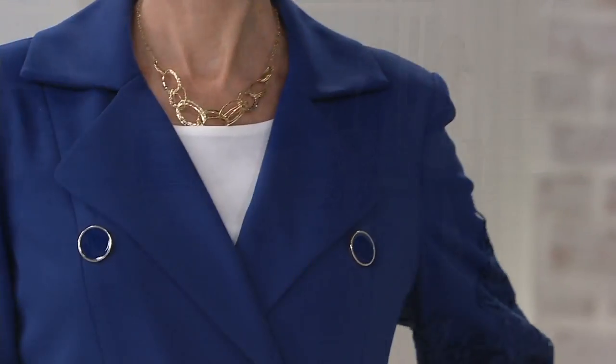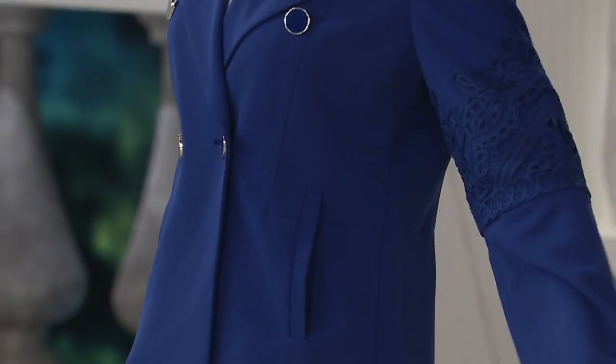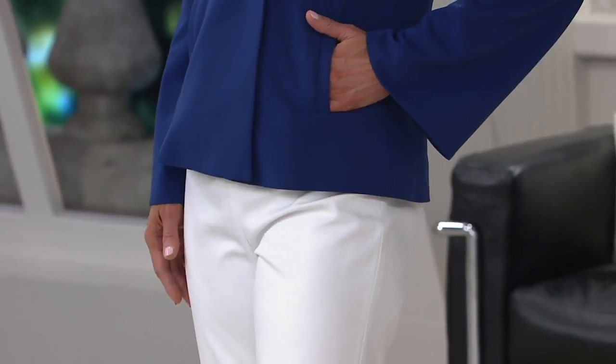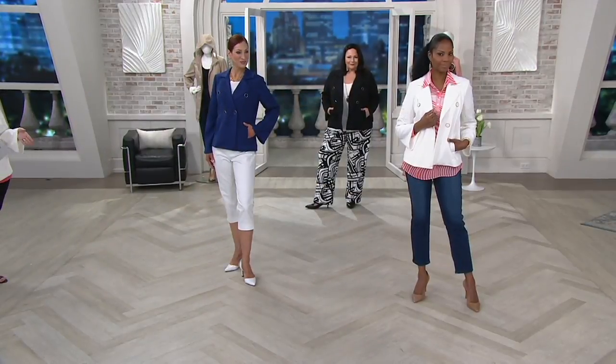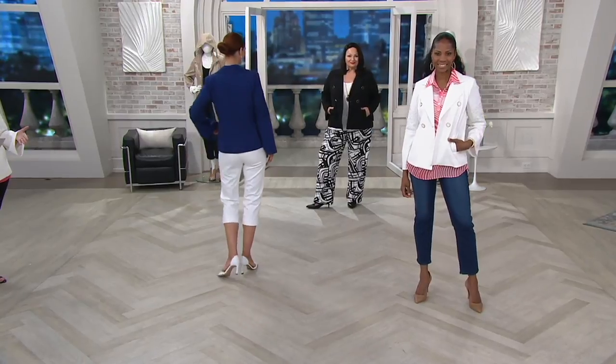Big notch collar, bell sleeve — this is really superior. This is gorgeous. It's lined — the bell sleeves, the whole jacket is lined. But you can still machine wash and tumble dry. It comes in even sizes, so we're going to go from 2 to 24 so you can get the perfect fit.